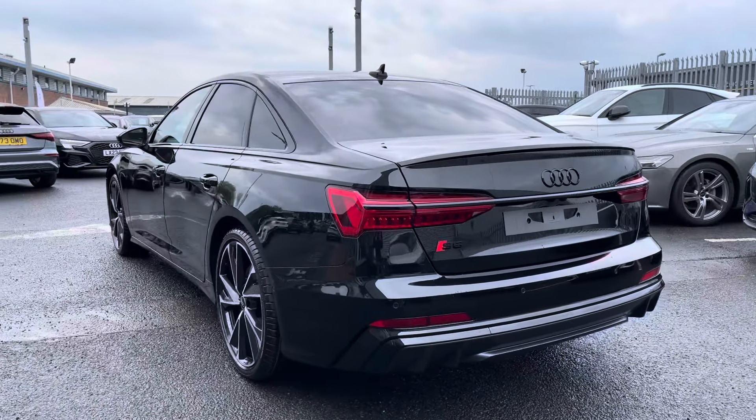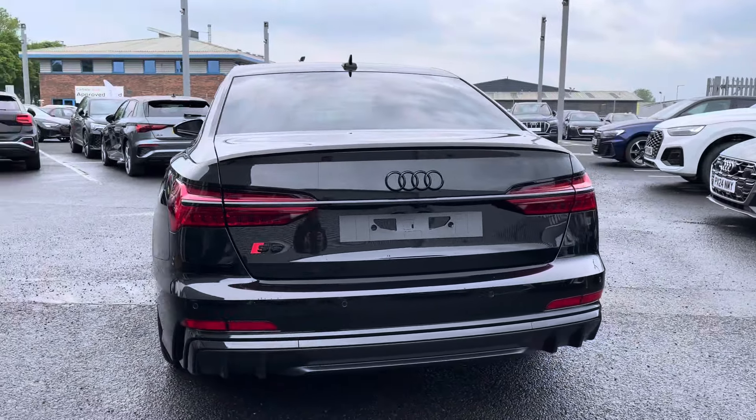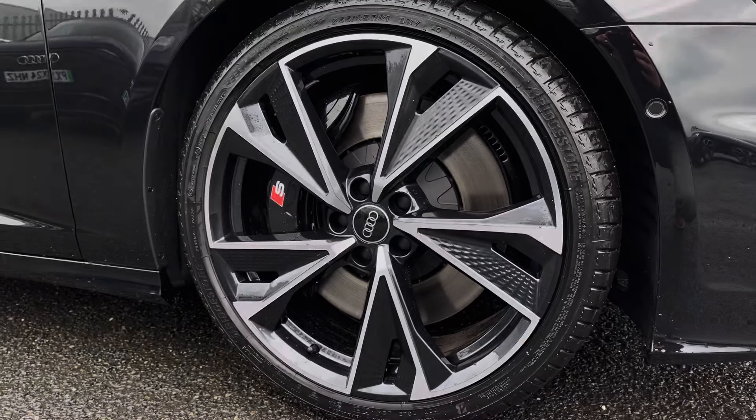Under the bonnet we'll find a 3 litre V6 diesel engine which produces an impressive 341 PS, powering all four wheels via that 8-speed Tiptronic gearbox, achieving a 0-62 time in 5 seconds flat.